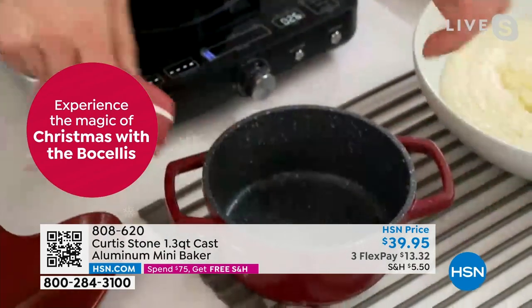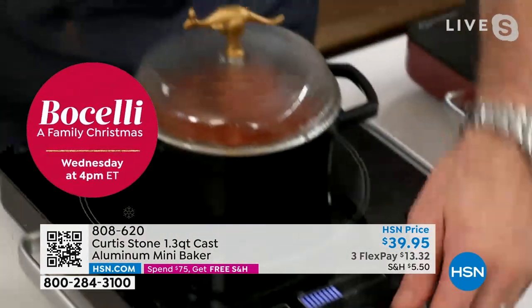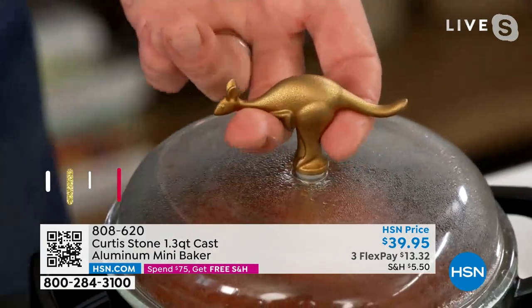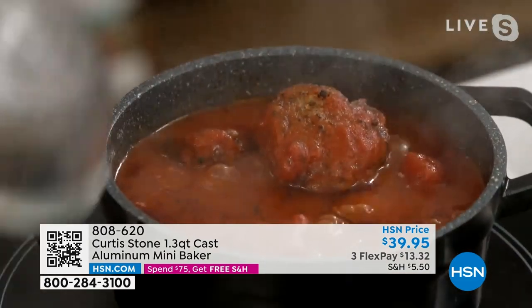It's so cool — there it is, that gorgeous little kangaroo. Of course, our national emblem. You lift that lid — there are those beautiful meatballs. So what I'm going to do is pick up my meatballs and bring it on over. If you see what I'm cooking on, it's my induction cooktop. We have them available in red and black.